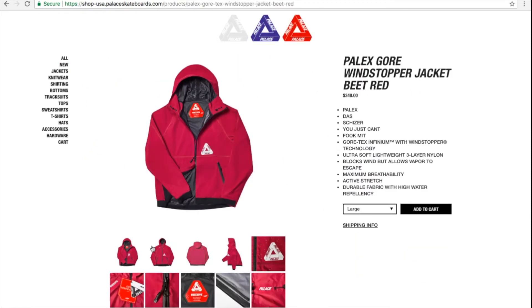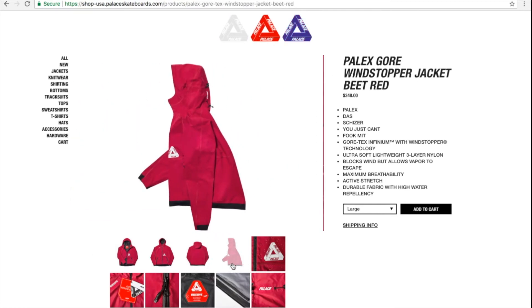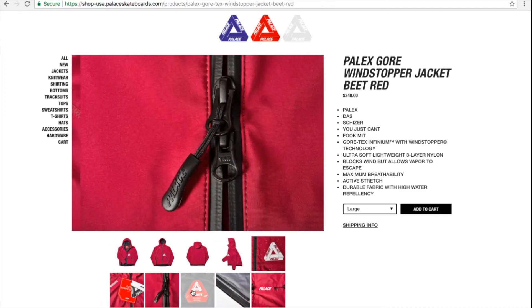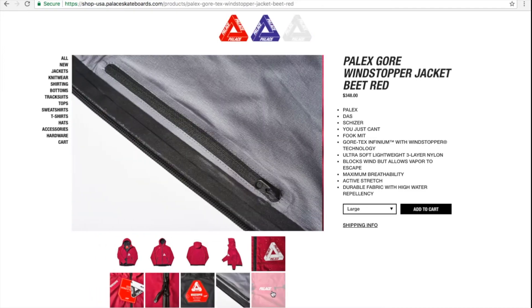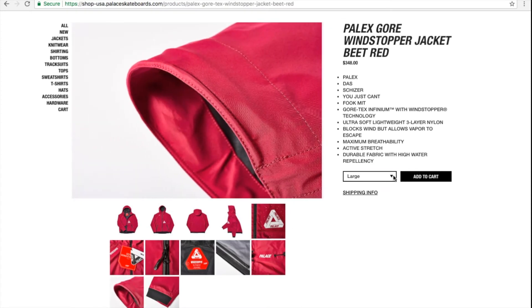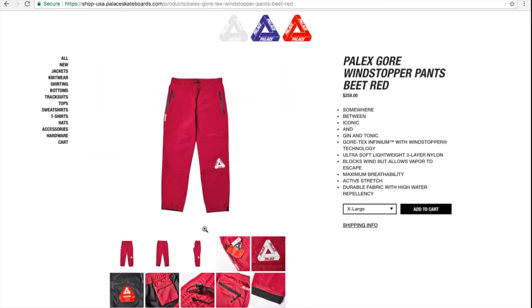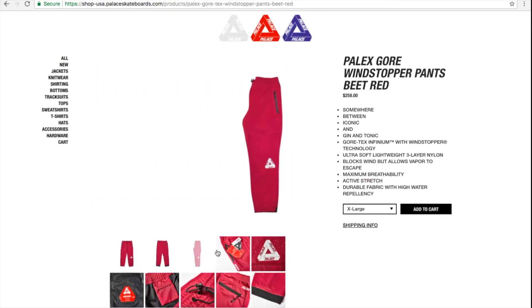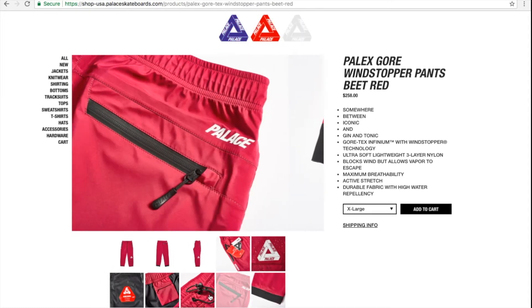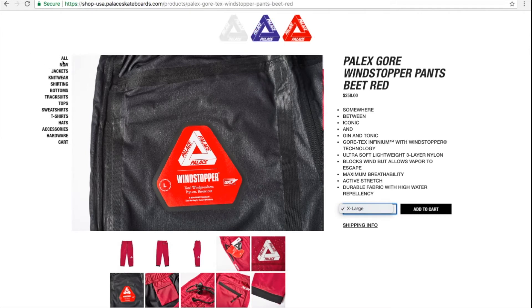Let's check out the beat red color. They got size large left only on the jacket. For the pants it seems like they only have extra large left — yep, only extra large left.